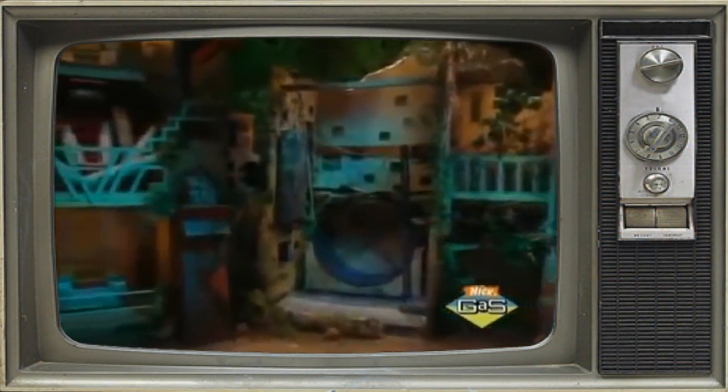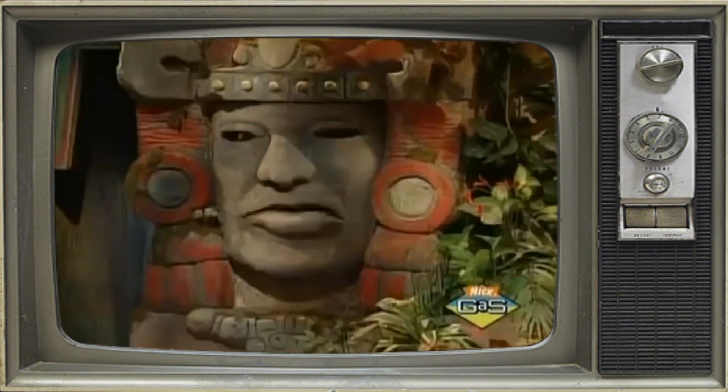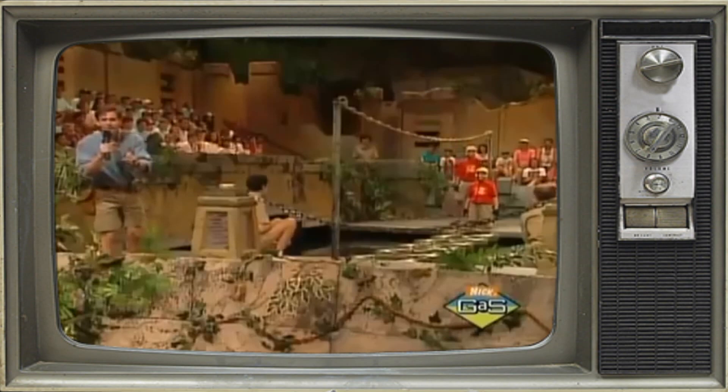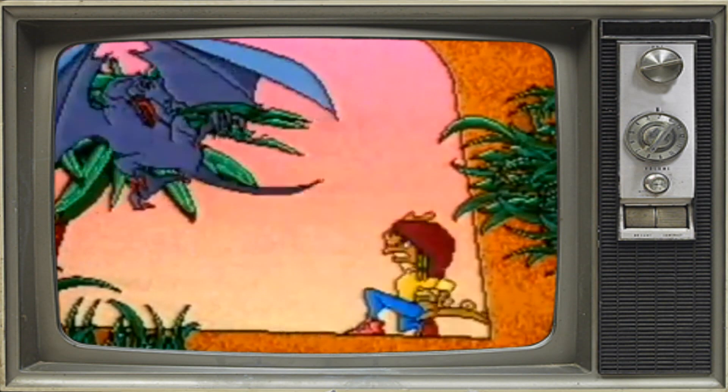Despite being a largely odd forgotten console today, surprisingly the Supervision made a fair few television appearances back in the day. In the mid-90s, the Supervision was once offered as a final prize on the television game show Legends of the Hidden Temple, and it was also offered as a prize on the premiere of the similarly short-lived The New Price is Right in 1994. In the United Kingdom, the Quickshot version of the Supervision was heavily featured for a time on the ITV gaming show Bad Influence. Presenter Violet Boleyn could be seen playing a Supervision in many of the show's publicity photos.